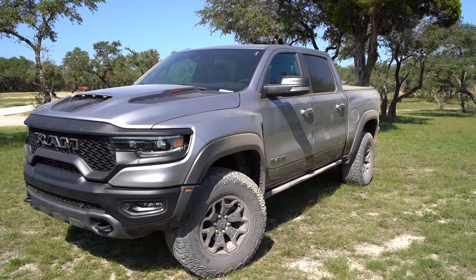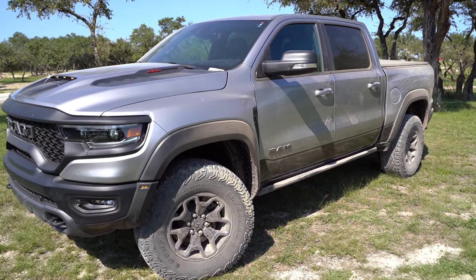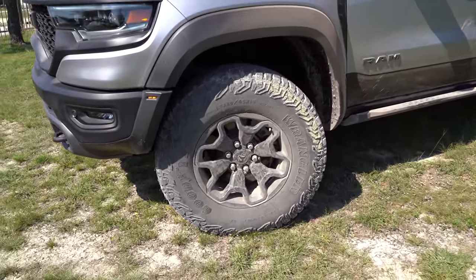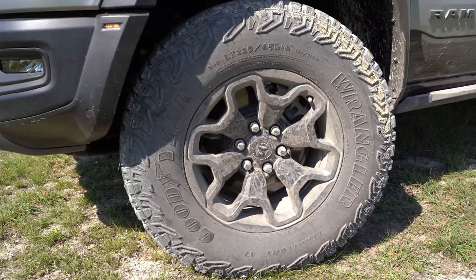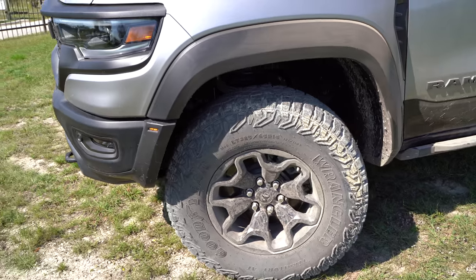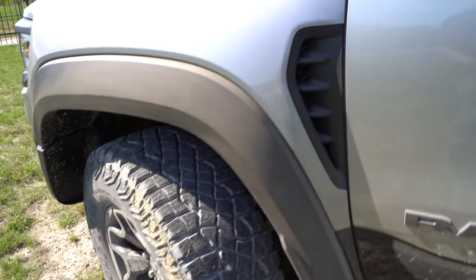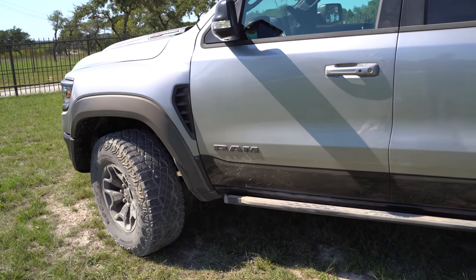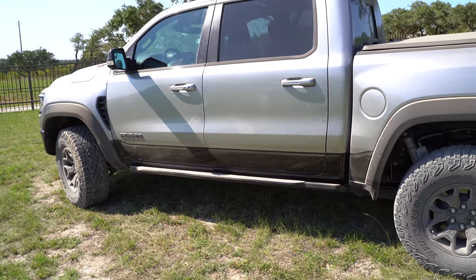One of the most impressive things is the hourglass design. You can see just how big these fenders are. You get eight extra inches of width with the fenders, and those are composite fender flares on the side. Tucked right underneath, we even have optional beadlock wheels. You get these exclusive 18-inch wheels with Wrangler Territory 35-inch tires developed exclusively for this TRX. You've also got a choice of high-profile running boards or rock sliders.